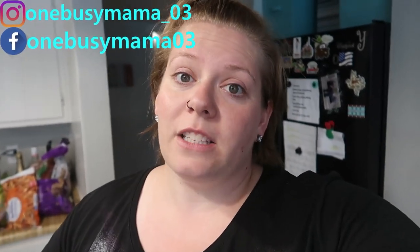So if you don't follow me on Instagram or Facebook already, I highly suggest that you do. Thank you guys for watching. I hope you enjoyed the video and I will see you next time. Bye.